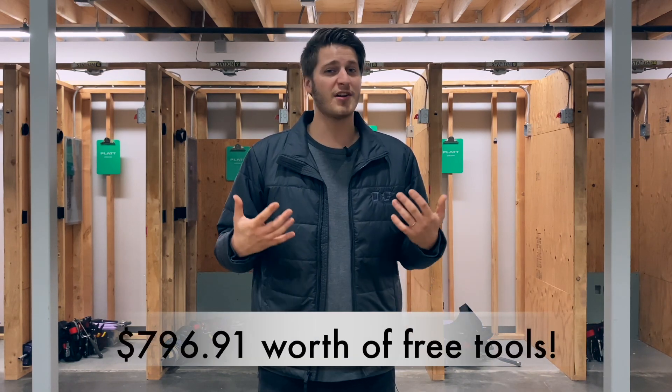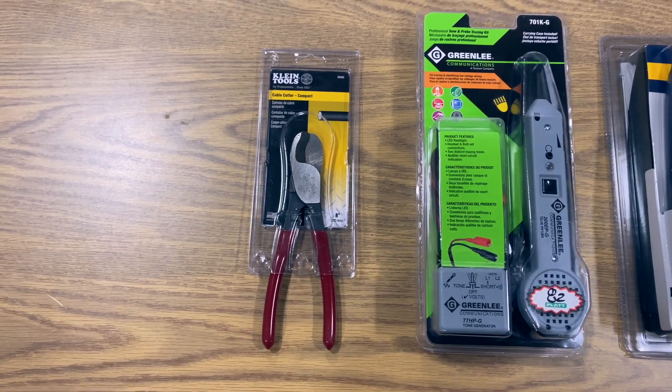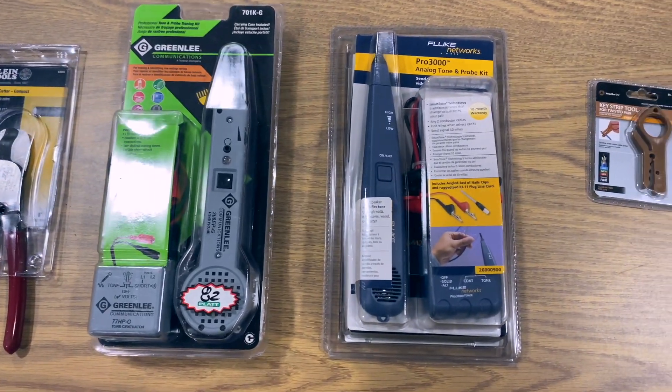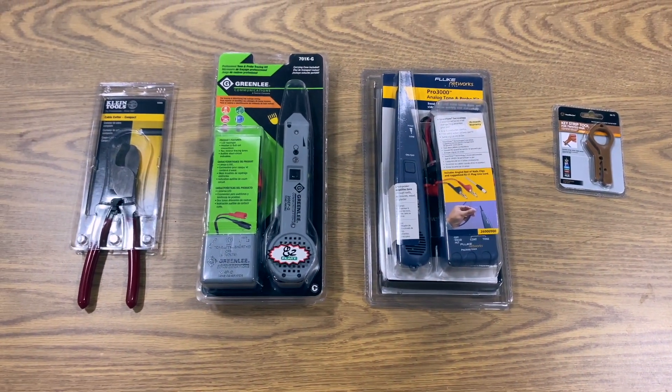Those are the hand tools that inside electrician and limited residential apprentices are going to get. Limited energy apprentices are going to get slightly different hand tools. If you know anything about electrical hand tools, you know that these tools are very high quality and not inexpensive by any means. At the time of filming I don't know the exact value of these tools, but I'm going to try to find out. I could only get my hands on a few of the tools that limited energy apprentices receive, but if you want to see a full video of all those tools, let me know down in the comments.